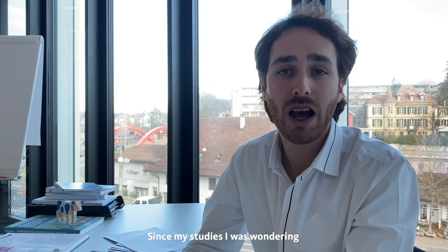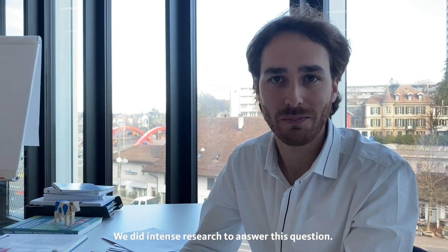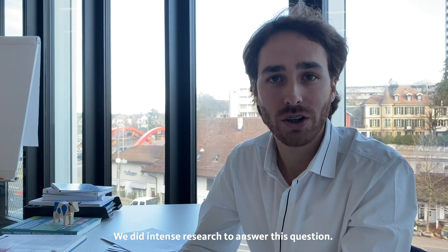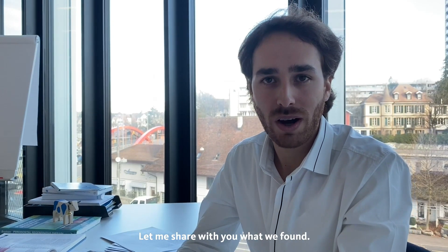Hi there, my name is Jordi Cavallé and I am a postdoctoral researcher at University of Berne, and an oral surgeon. Since my studies, I have been wondering how much barrier time of a membrane is needed. We did intense research to answer this question. Let me share with you what we found.